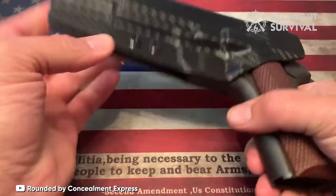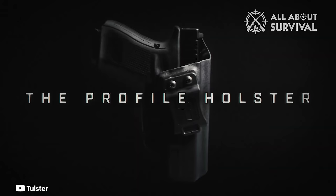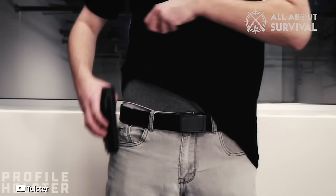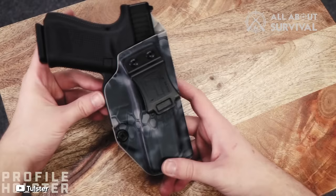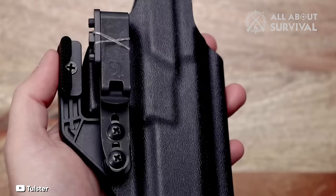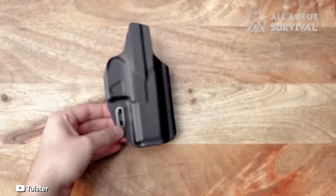Number 3: Tullster IWB. Tullster's Profile IWB stands out as a premium full Kydex holster, securing its position as our second choice in the full Kydex concealed carry holster category. Although it does not feature an adjustable ride height, it mirrors our top pick — We The People IWB — in all other aspects. Priced at a slightly higher bracket, the Profile IWB justifies its cost with impeccable quality control, exquisite contouring, finely finished edges, and an overall sleek appearance. The meticulous attention to detail ensures every aspect of the holster is crafted to perfection.